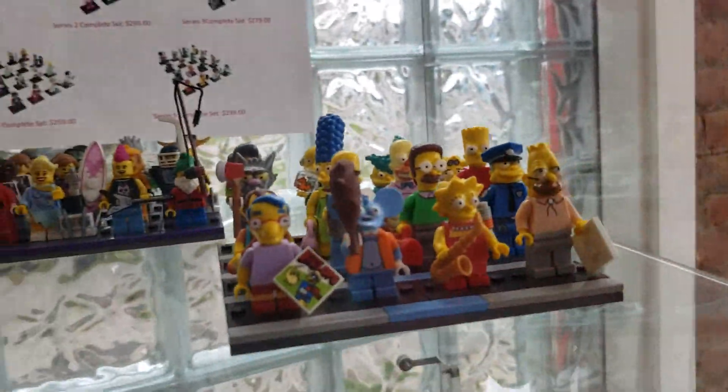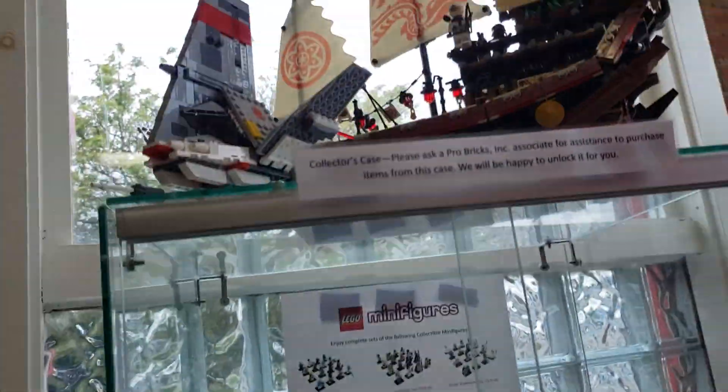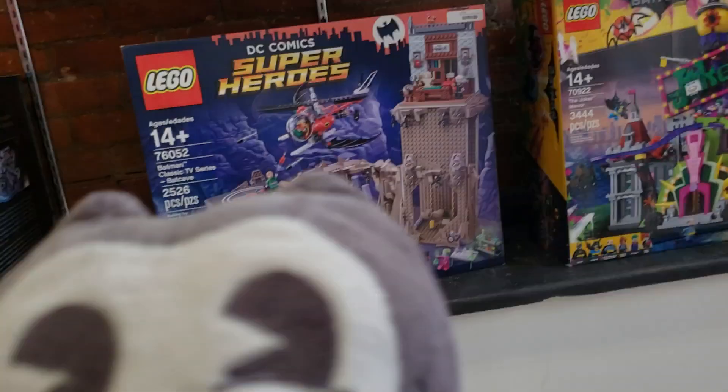Ooh, Simpsons! That's pretty cool, isn't it? Pirate ships. This chest. Harry Potter. My mom would like those.